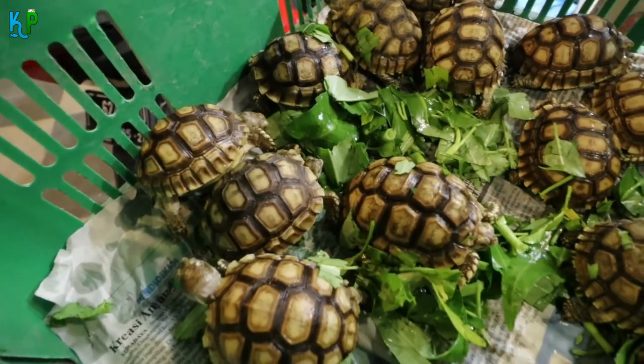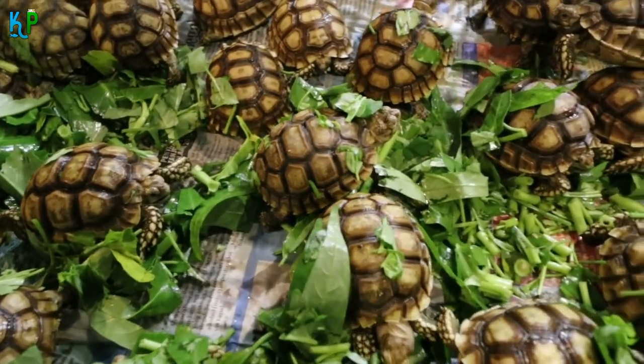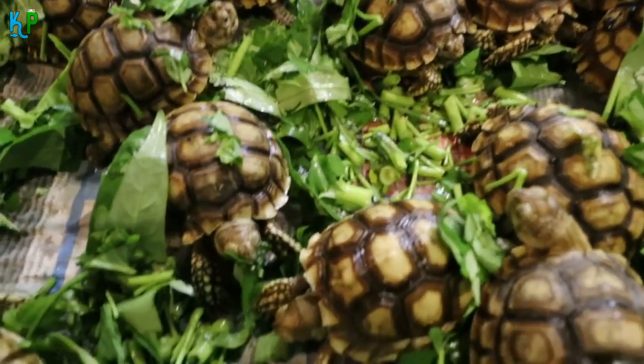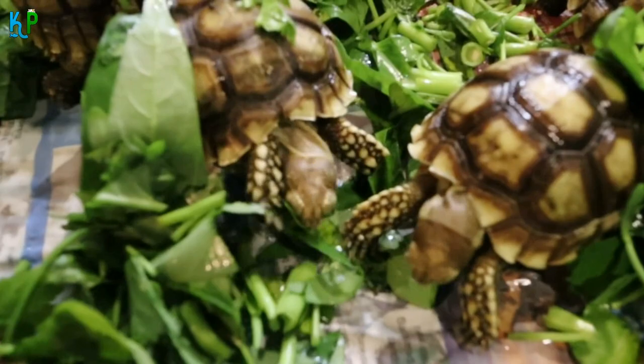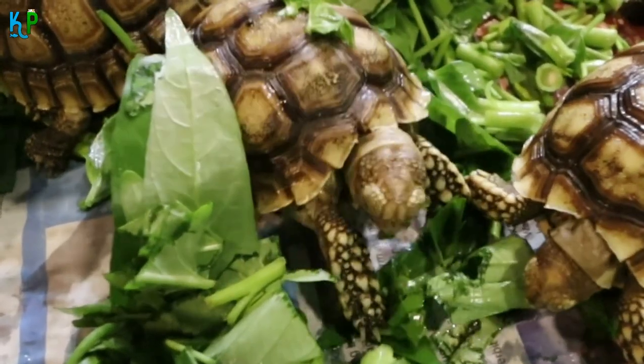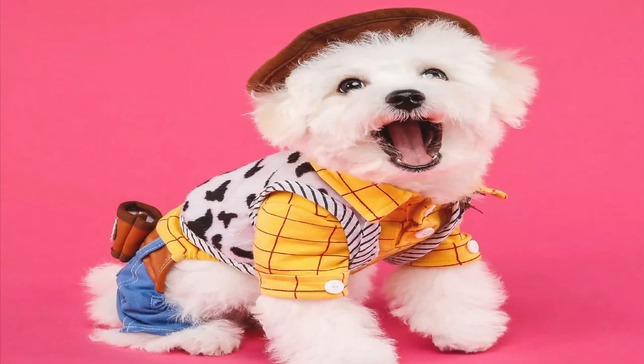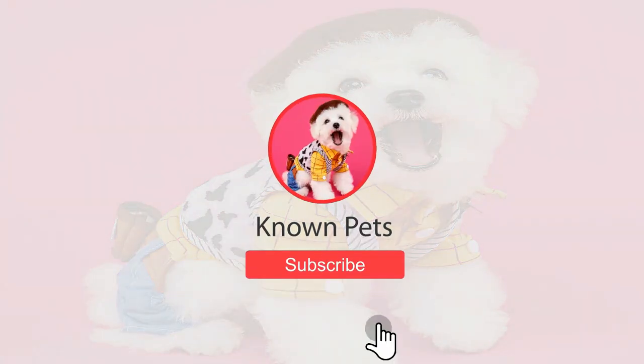We hope these top 10 facts about sulcata tortoises have helped you understand this species better. If you consider buying one as a pet, always contact authorized pet organizations and websites to avoid regrets later. We'd appreciate it if you like or share this video — that would mean the world to us!